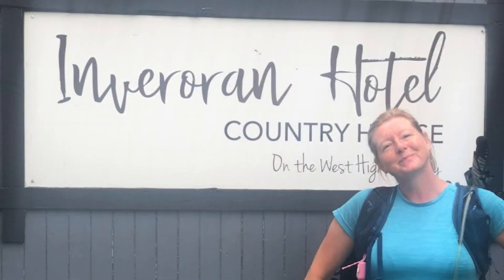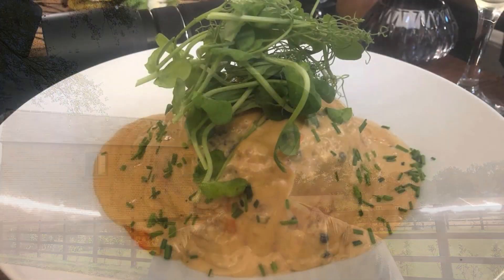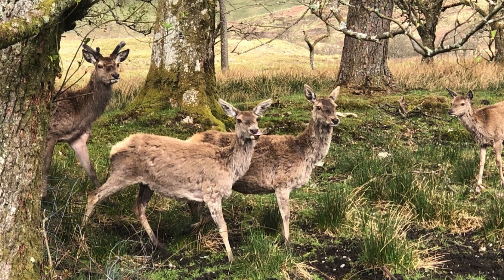Tip number seven: the Inveranan Hotel, just after Bridge of Orchy, is a must-stop. I've stopped there twice. If you want more of a wild camping experience than Bridge of Orchy offers, tread on for another two miles — up and over and down to the Inveranan Hotel. Have something to eat there; the food is brilliant. That's where I first had haggis, neeps and tatties with whiskey sauce, which was fantastic. We then wild camped near a river — wild deer came down to drink and we captured them silhouetted against the setting sun. It was amazing.